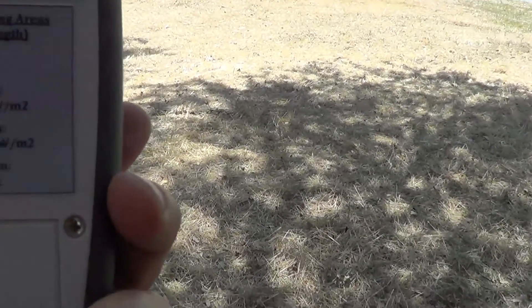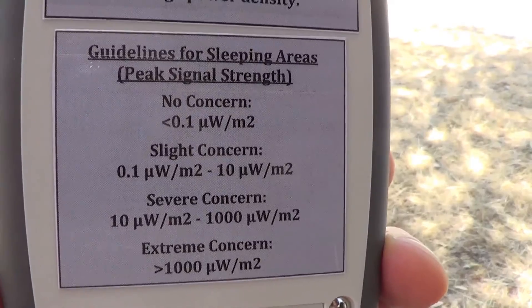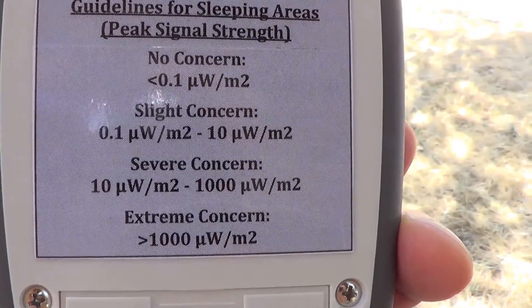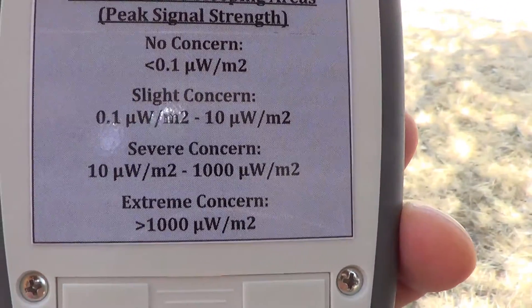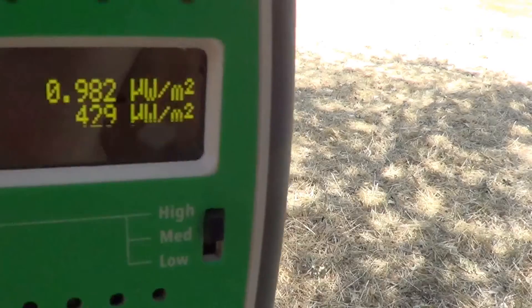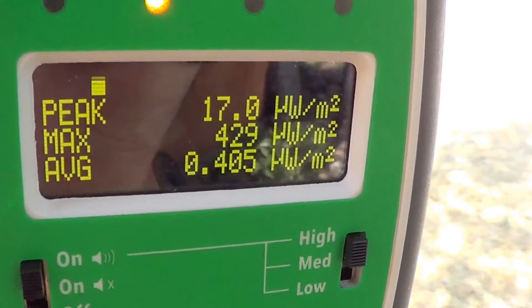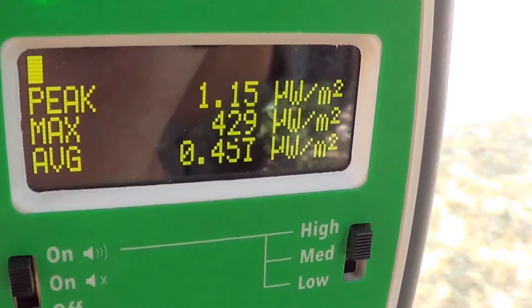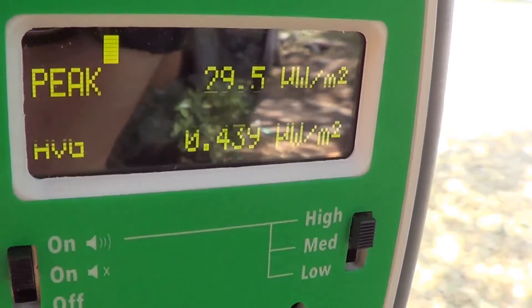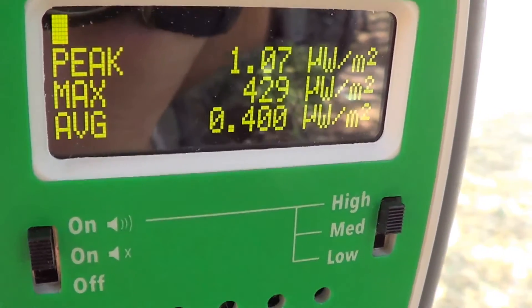It's one of my favorite meters now. Here are notes that I give people when they purchase these meters from me — reference notes. You can see here: slight concern is 0.1 to 10 microwatts per square meter. Looking at the maximum reading, this meter has picked up a maximum peak signal strength of 429 microwatts per square meter. The middle section is a peak hold, where it holds the highest exposure until it's replaced.